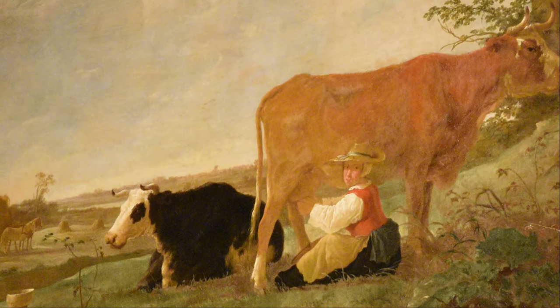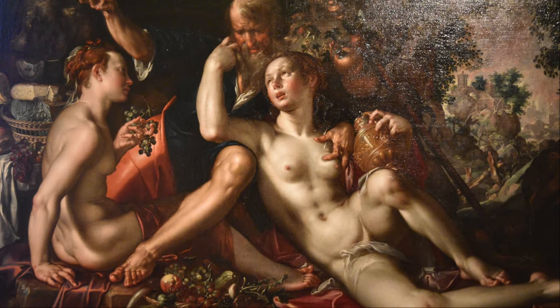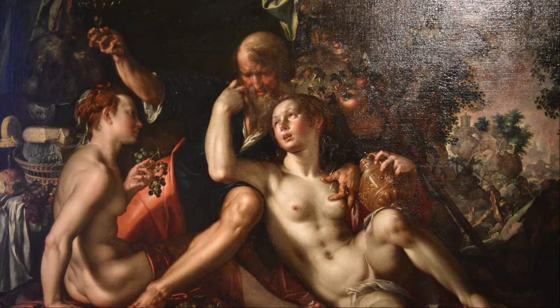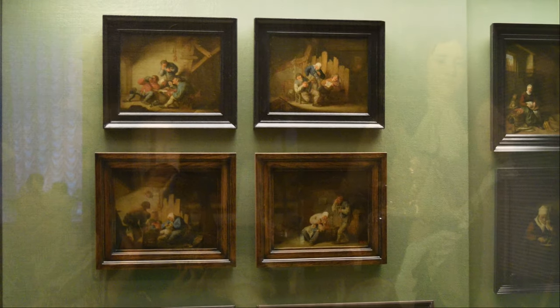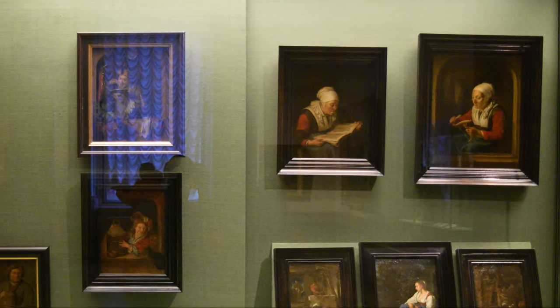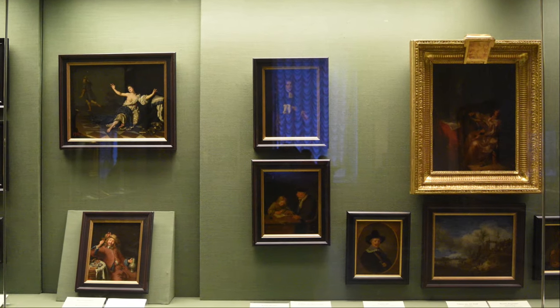Sprawling across the connected buildings of the Winter Palace, the Small Hermitage and the Old Hermitage, this vast, chaotic and incredibly rich collection is unquestionably the biggest draw for visitors to St. Petersburg. Founded by Catherine the Great, who bought up artwork en masse from European aristocrats, embellished by each of her successors, and then massively enriched by Bolshevik confiscations and Red Army seizures in occupied Germany, the Hermitage collection is incredibly varied.